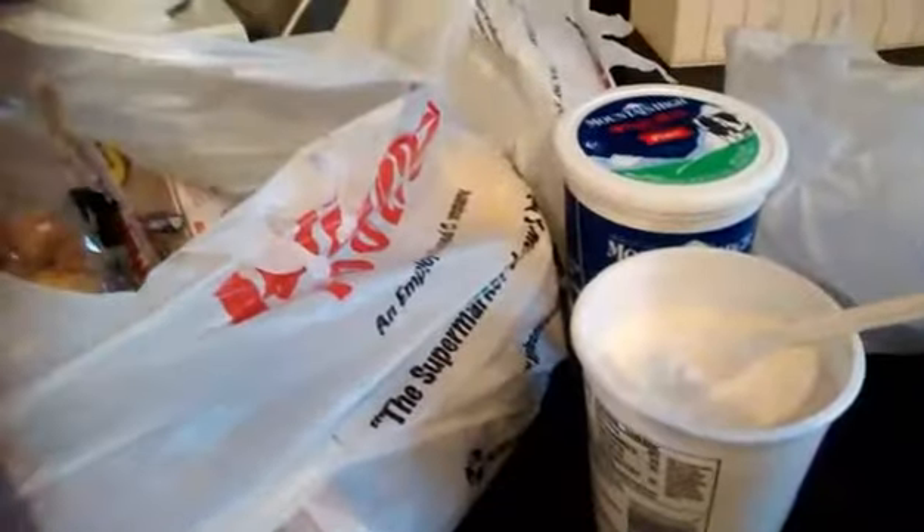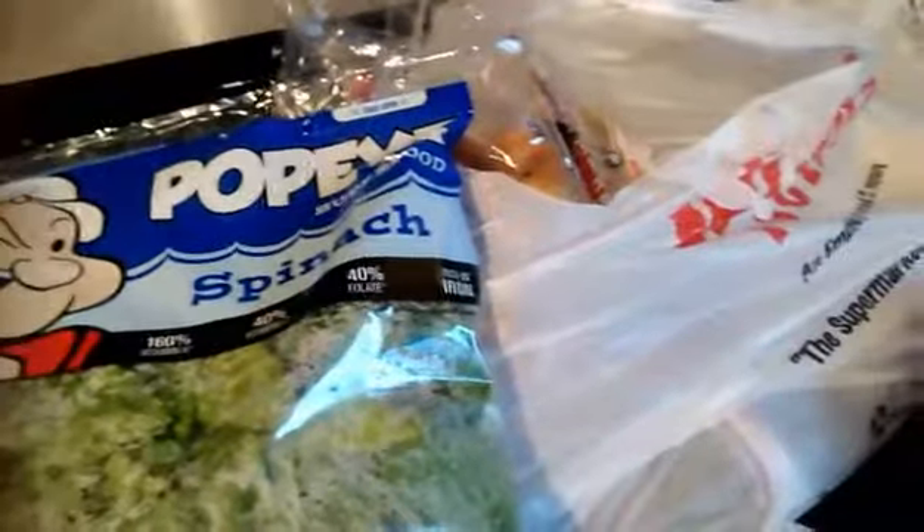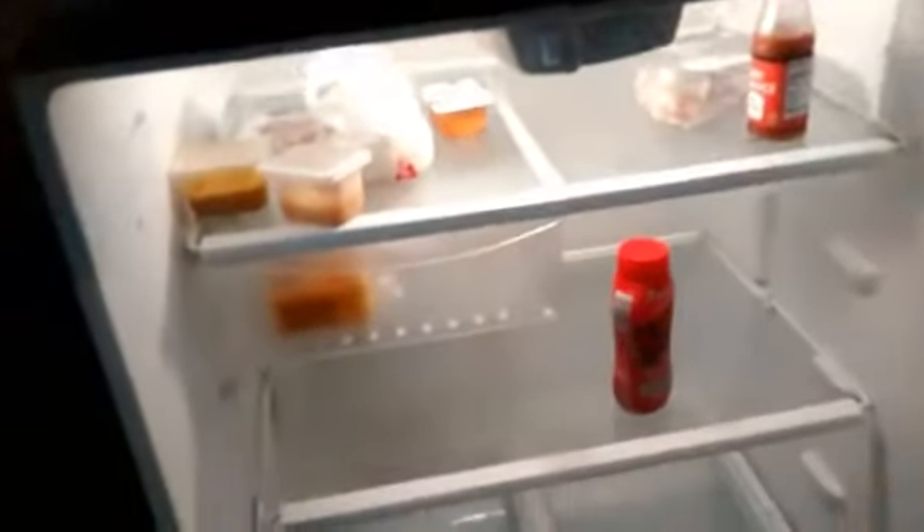Hey everybody! I was just cleaning up dinner — by dinner I mean the cottage cheese I fed my baby — and I have some groceries to put away. I thought I'd show you what I got from the grocery store. We should be out of our house in about a week and a half, maybe two weeks, and I just want to show you the pathetic state of our fridge.